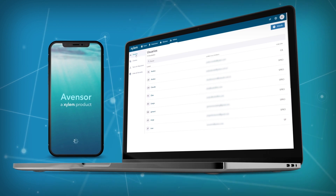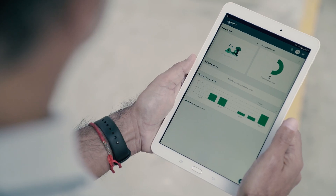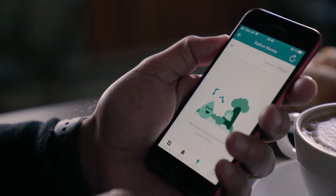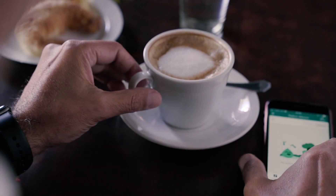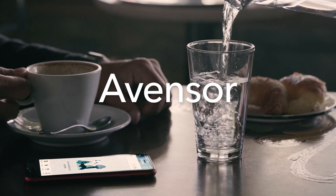EventSor provides simple user management, including setting up who gets notified in the event of different alarms. Easy remote access at any time on any device. Let EventSor watch out for you.